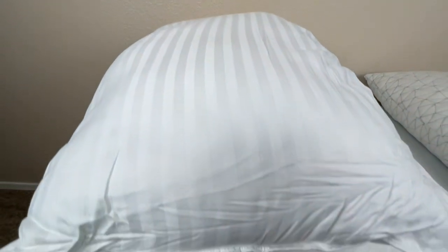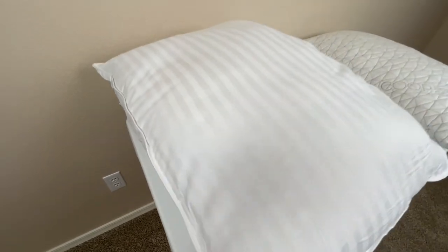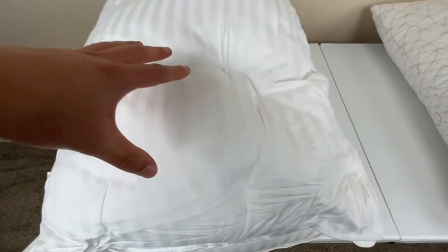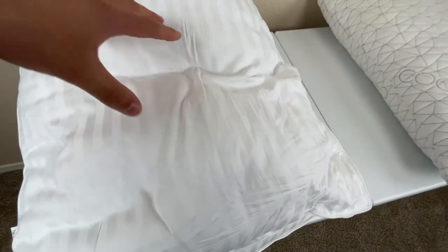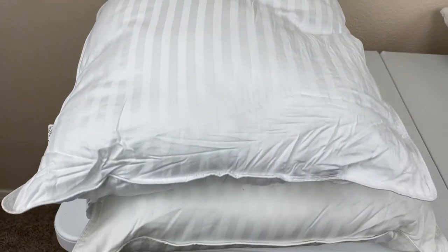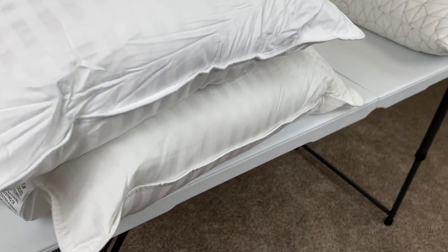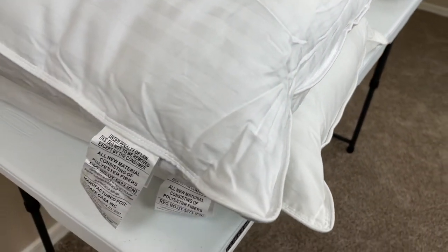One of the main differences between these two pillows is the material they're made of. The Beckham Hotel Collection pillows are made of a down alternative with a really plush feel, so as a result, they're going to be extremely soft and also very breathable, which is really good in the sense that it's going to dilute some of the heat from your body when you're sleeping, so it's going to prevent you from getting too hot.